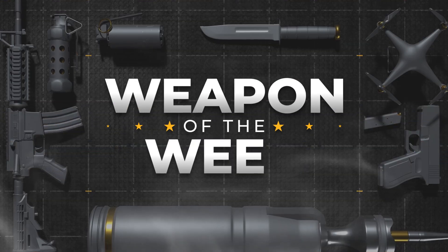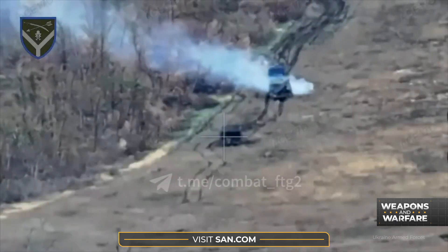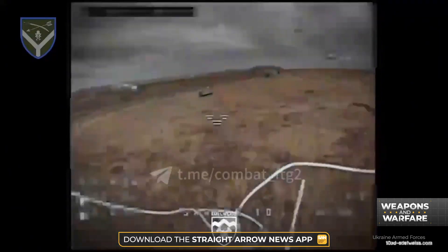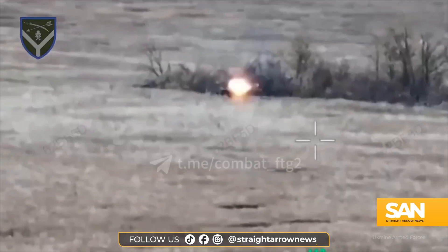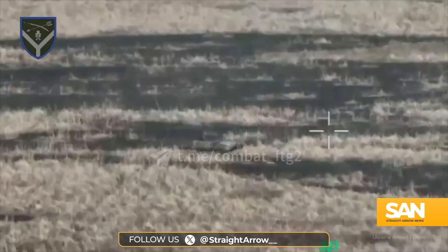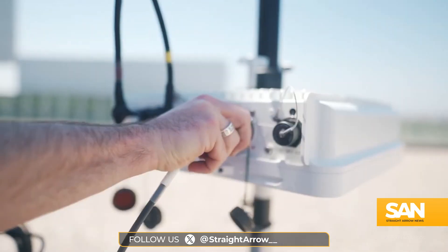That's why the Enforce Air 2 from Defend Solutions is our weapon of the week. A quick search of practically any social media platform will yield hundreds of clips of Ukraine's drone operators inflicting devastating damage on troops and equipment. It's that kind of destruction counter-drone manufacturers are working to mitigate. Enter Defend Solutions and the Enforce Air 2.